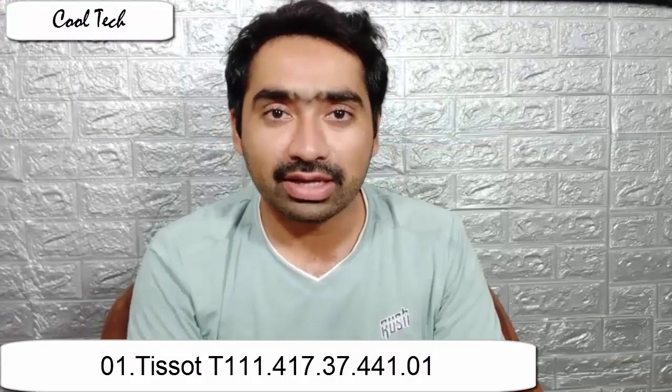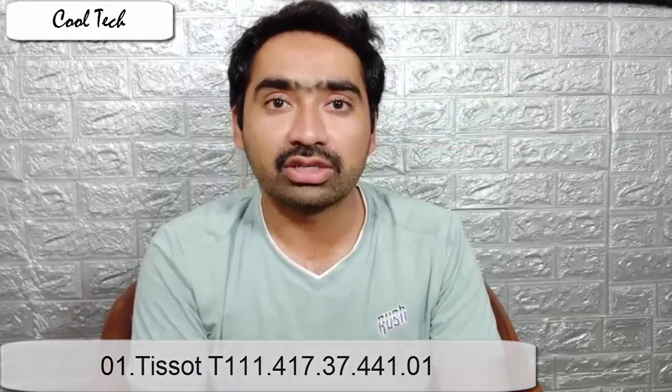This titanium case combined with sapphire crystal completes the device. If you want to be on time, this watch is a good choice for you. It has a black rubber strap and red strap.